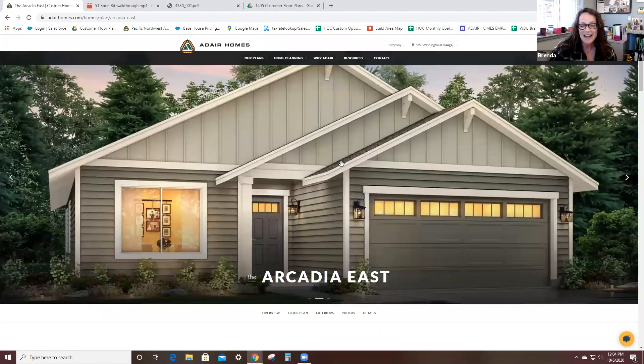Here is the Traditions Elevation. This is the elevation we're going to be looking at today. It's just in between the Classic and the Signature — no dental treatment and the columns are a little more simple. Very clean look of the house.